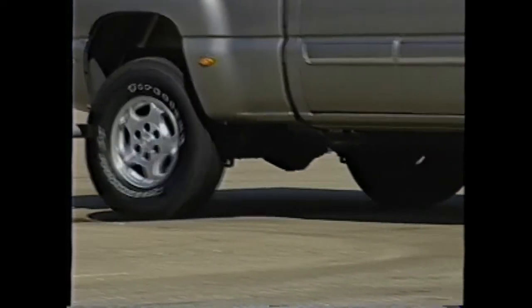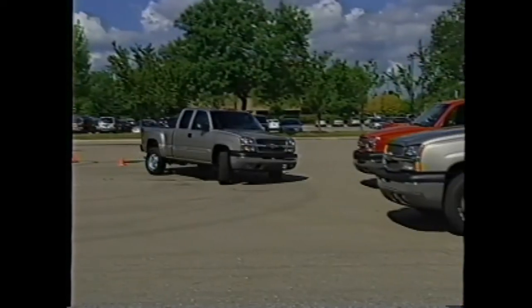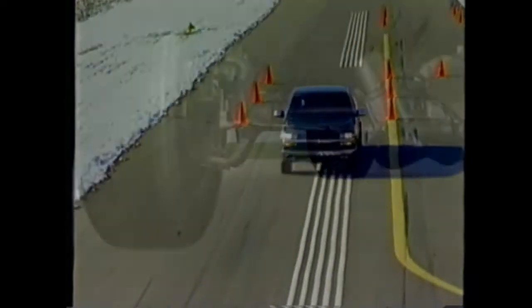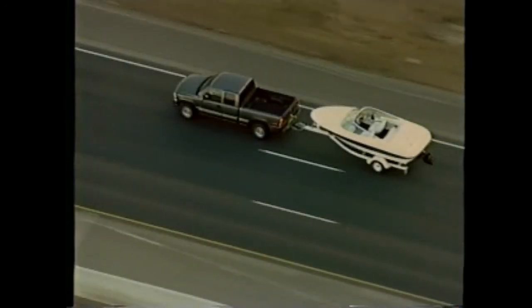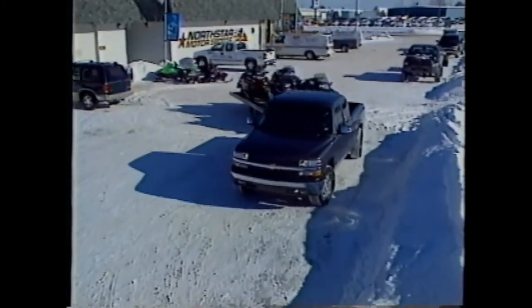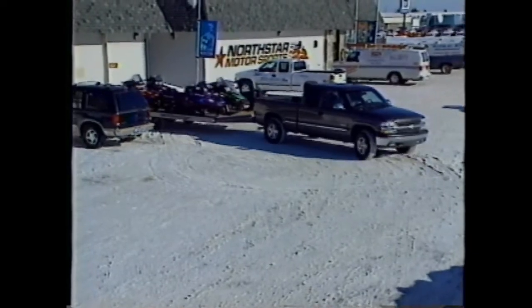Quadrasteer allows Silverado to maneuver much like many smaller vehicles. At low speeds, Quadrasteer gives Silverado a reduced turning radius for making tight turns and handling parking maneuvers. When traveling at highway speeds, Quadrasteer enhances steering control whether you're pulling a trailer, passing, or simply changing lanes. At highway speeds, the rear wheels turn in the same direction as the front wheels for smoother transitions during passing, lane changes, or evasive maneuvers. Rear wheel steering is electronically controlled. Quadrasteer improves trailering control because it allows the trailer to more closely follow the vehicle path, and at low speeds also makes it easier to back a trailer into position.